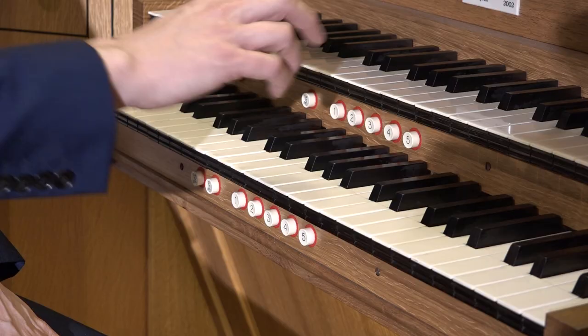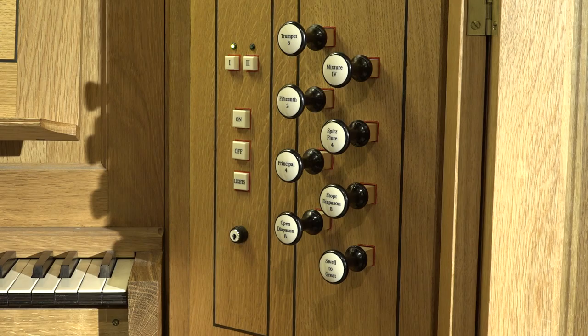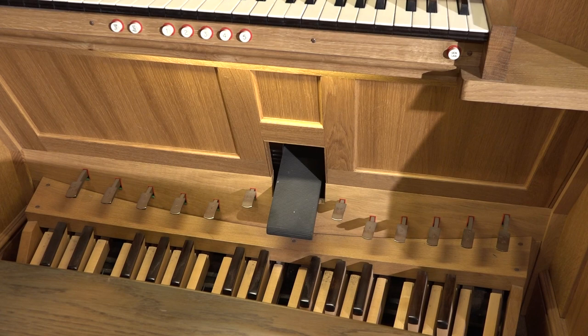The organ is a sustaining instrument and, unlike the piano, it's not possible to vary the volume of a note by the velocity with which the key is struck. Changes in volume on the organ are made by the addition or subtraction of stops and, where they are available, by the use of expression or swell pedals — but more of that later.